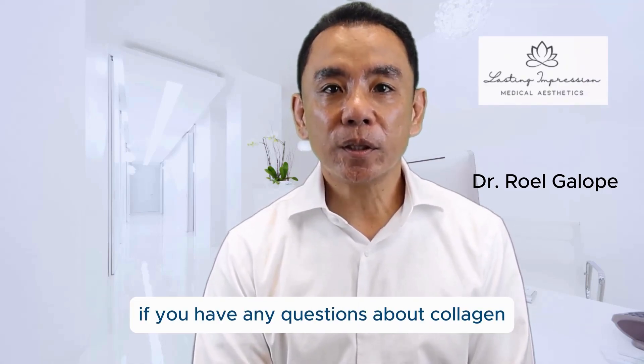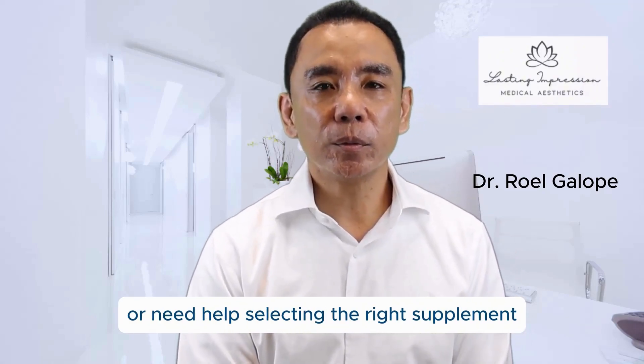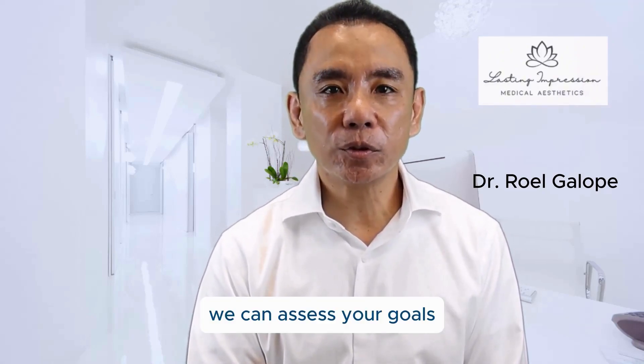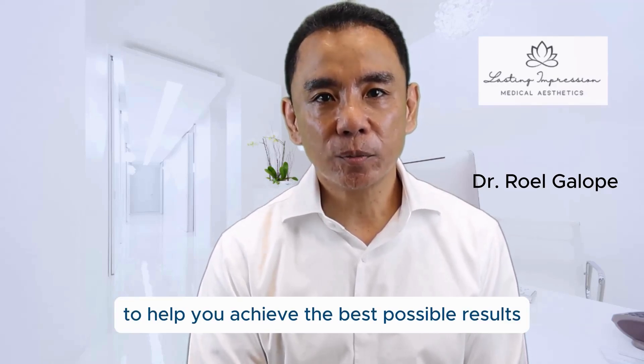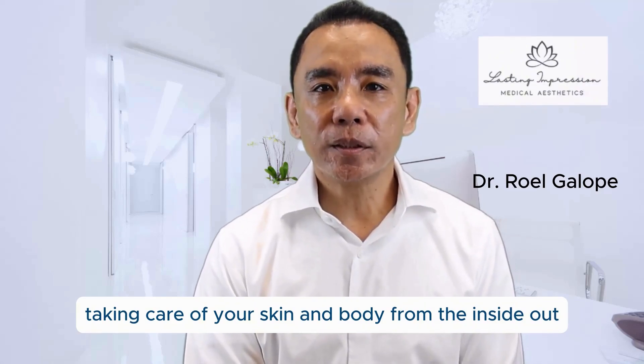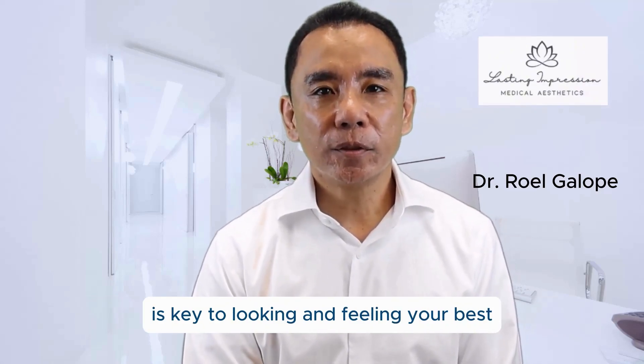If you have any questions about collagen or need help selecting the right supplement, I encourage you to schedule a consultation. We can assess your goals and create a personalized plan to help you achieve the best possible results. Thank you for watching, and remember, taking care of your skin and body from the inside out is key to looking and feeling your best.